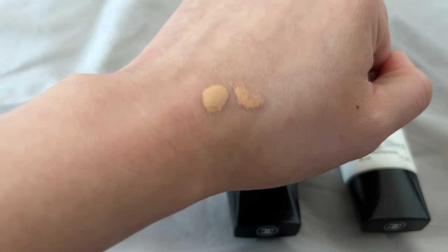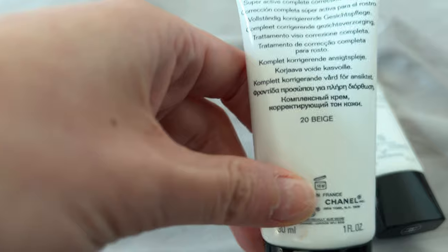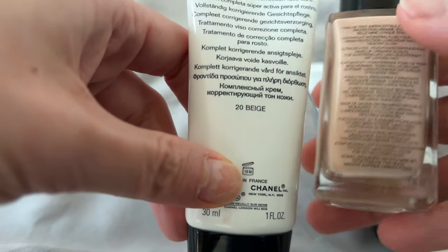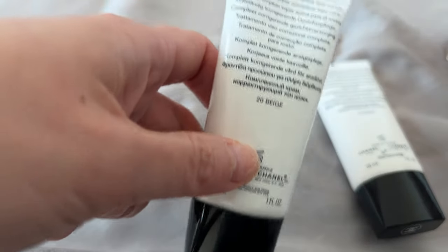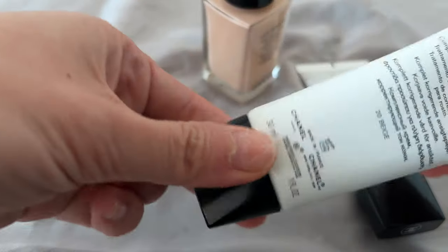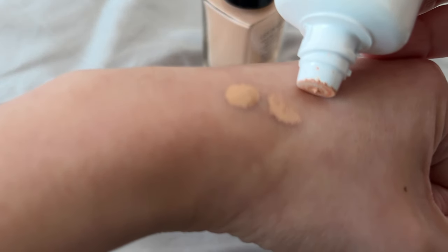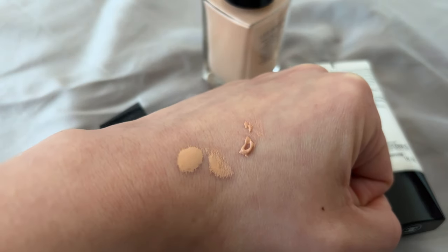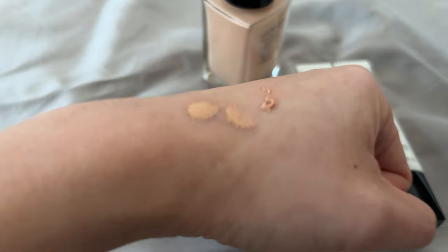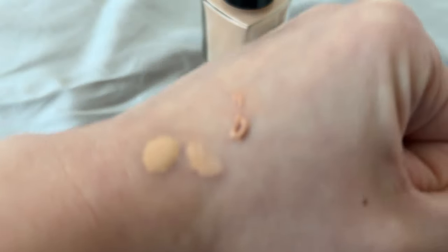It's got pretty good coverage. Now with the CC cream — I love the texture — but look at the color difference. Comparing both color 20 for the La Beige healthy glow foundation and the 20 in the CC cream, there is a very stark contrast. The foundation is more of a neutral tone, whereas the CC cream is very orangey and warm-toned.